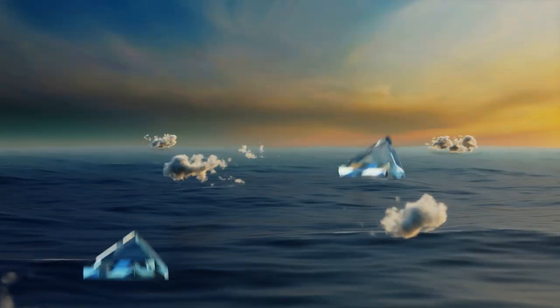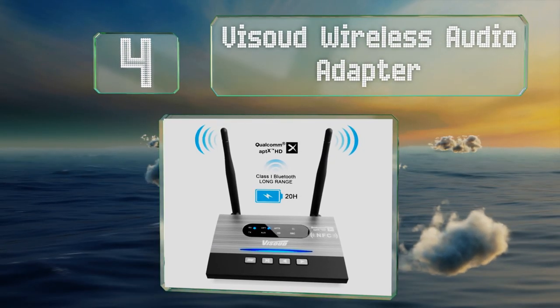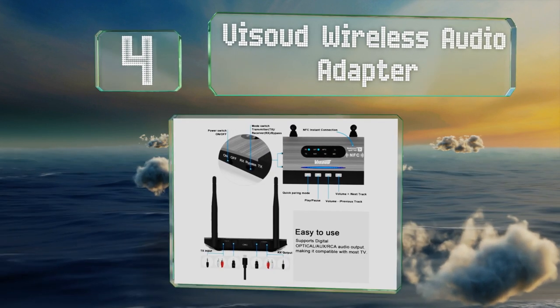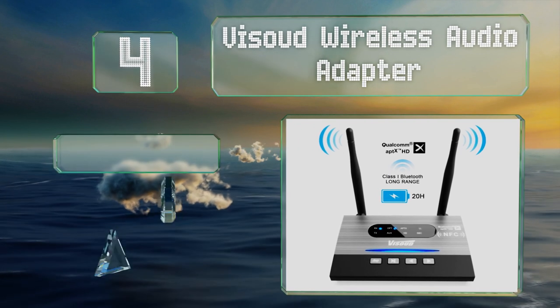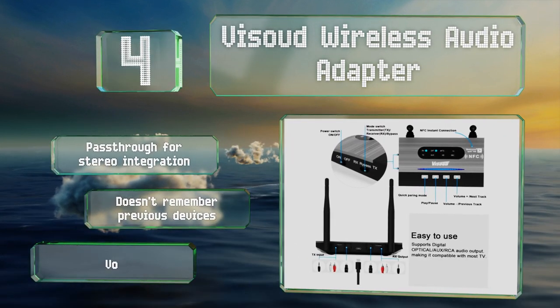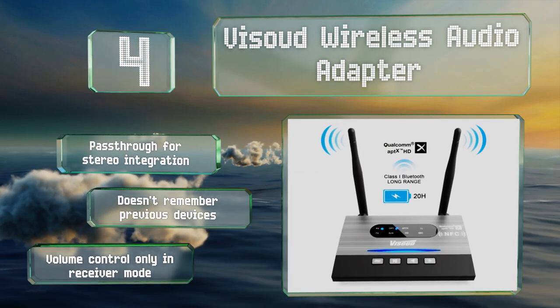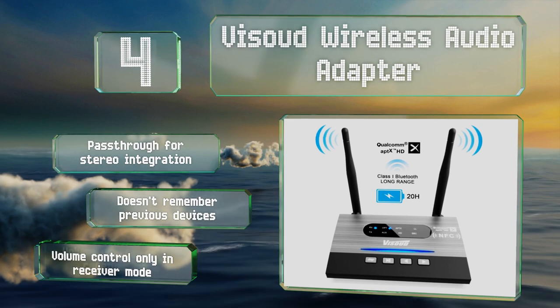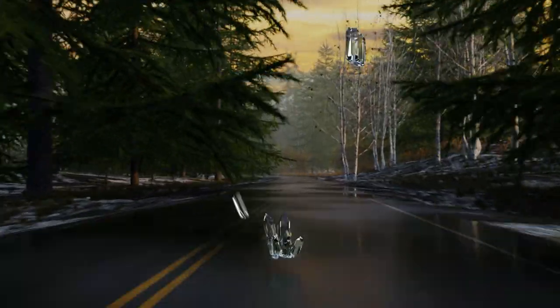At number four, the Visud wireless audio adapter is one of the few options with NFC pairing capability, so compatible speakers can be synced just by tapping them on the front panel. It can also run off battery power, which is somewhat uncommon among similar long-range units. It includes a pass-through for stereo integration; however, it doesn't remember previous devices and volume control is only available in receiver mode.